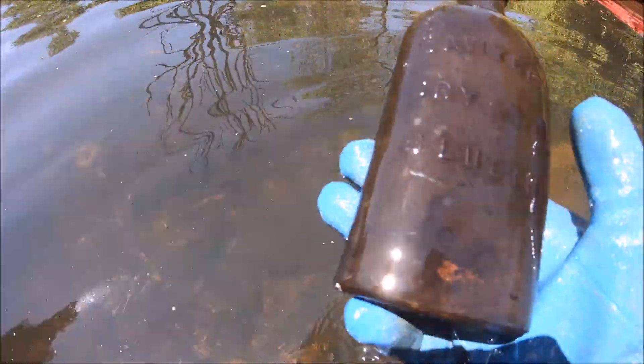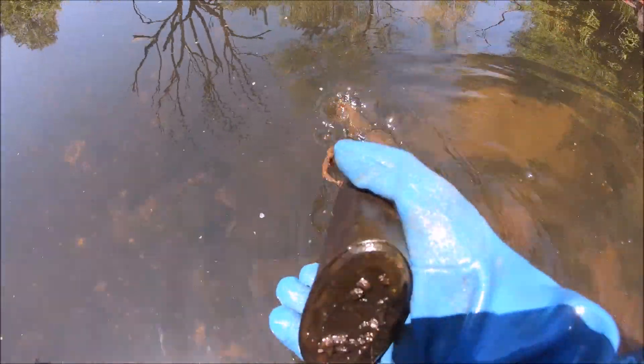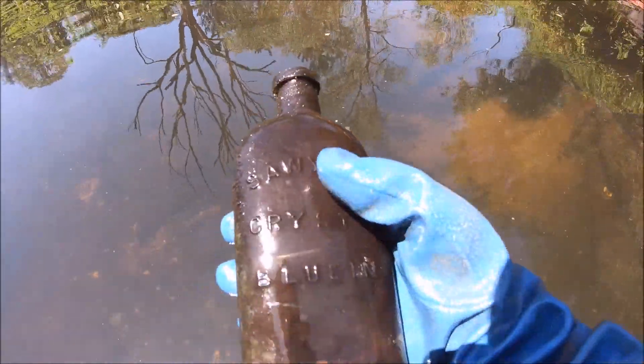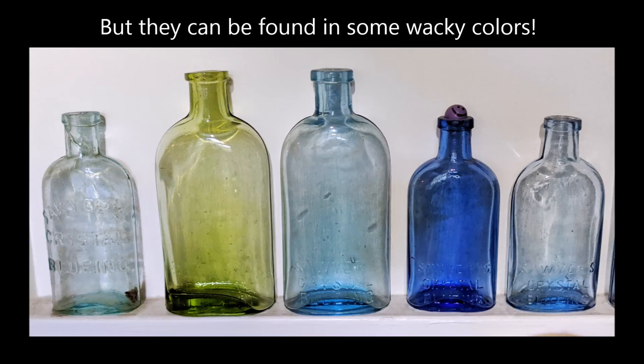I think I see a Sawyer's Crystal Bluing. Let's see if it's an old one — I think it is. Common bottle, but this is the older version. Blown mold. Just aqua, I believe, not any other wacky colors.